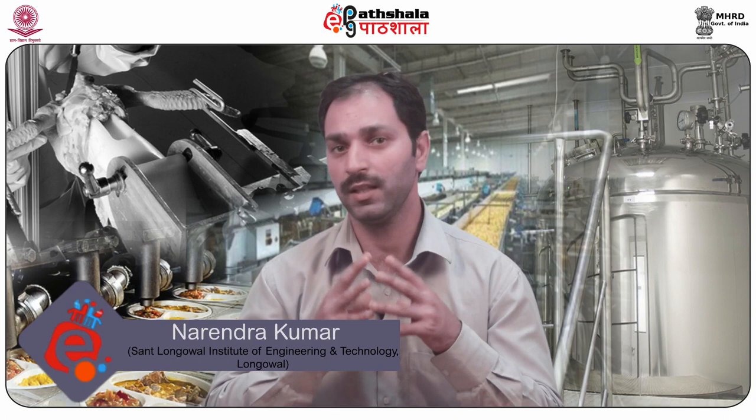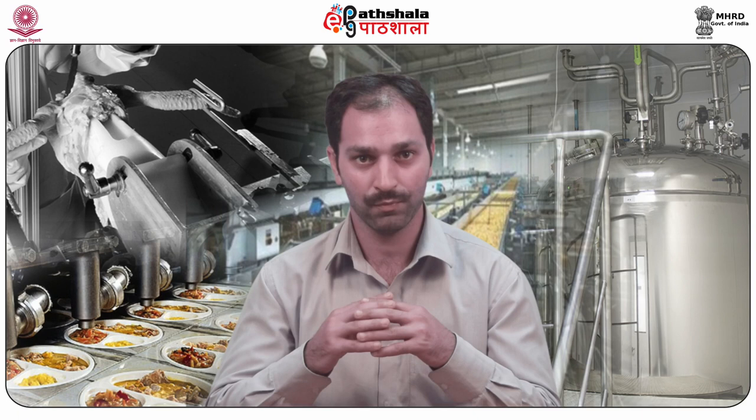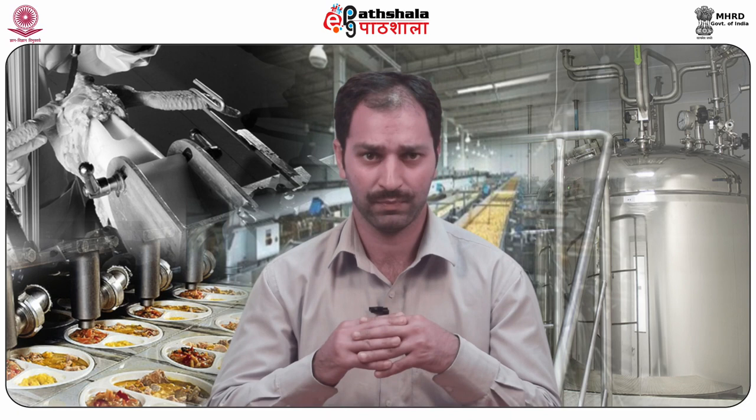Hello students, welcome to EPG Partshala. I am Narendra Kumar Chandla from Sant Longoval Institute of Engineering and Technology. Today, I am going to talk about module 33 of paper number 10, that is Technology of Spices and Condiments. In this module, we will be discussing about different types of grinding methods.